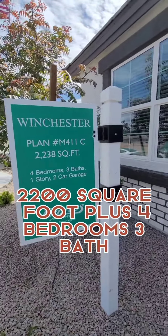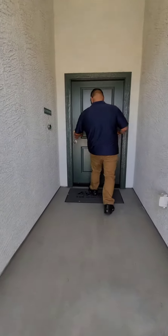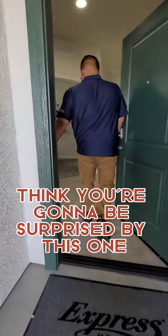Winchester layout — 2200 square foot plus, four bedrooms, three baths. Check it out. I think you're going to be surprised by this one.